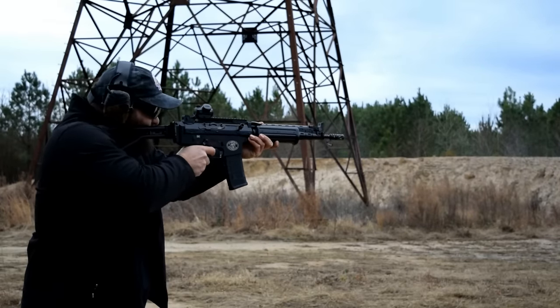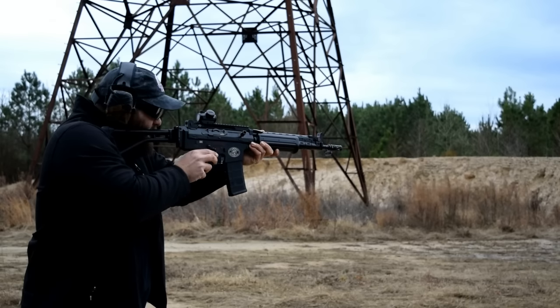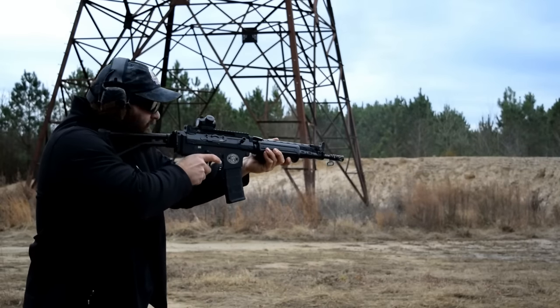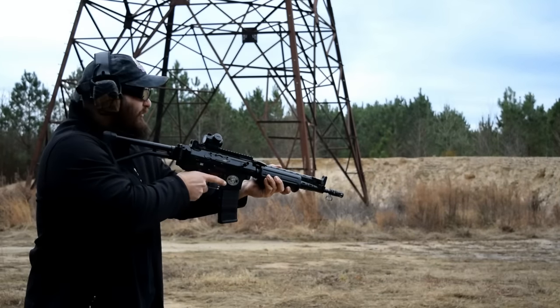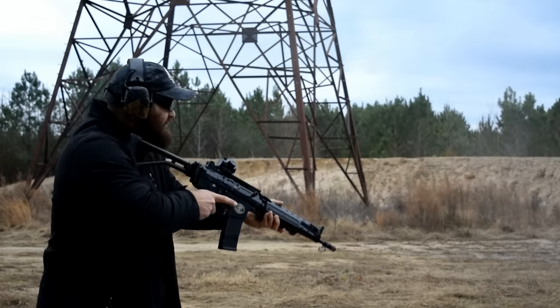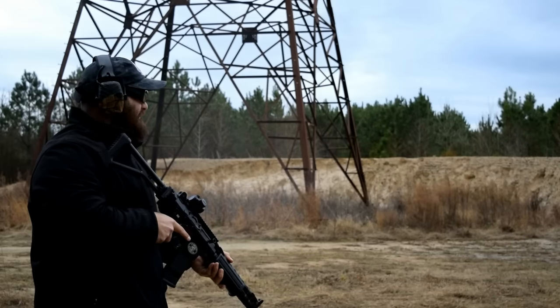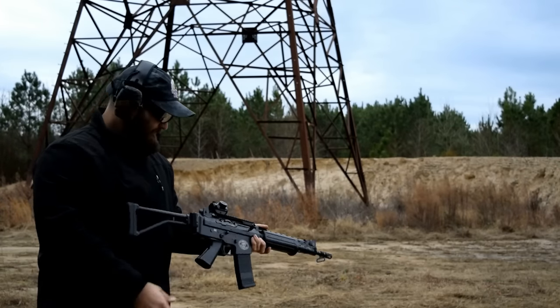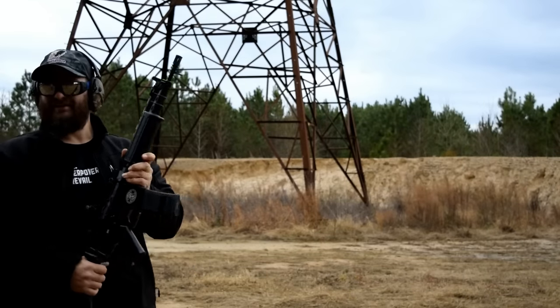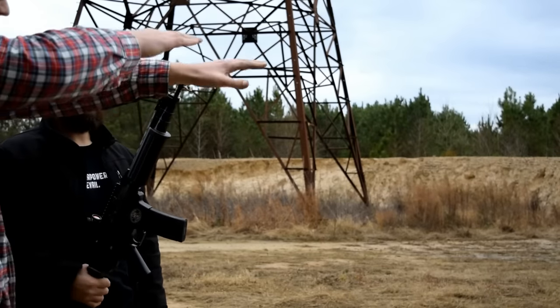We fire on single, then three-round burst, then we're going to go all the way to full auto. But you see what I'm saying — there's really none of that muzzle rise.